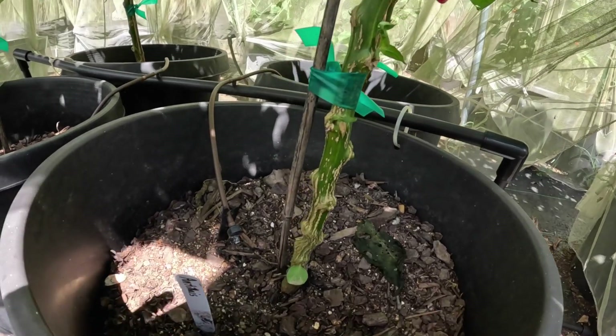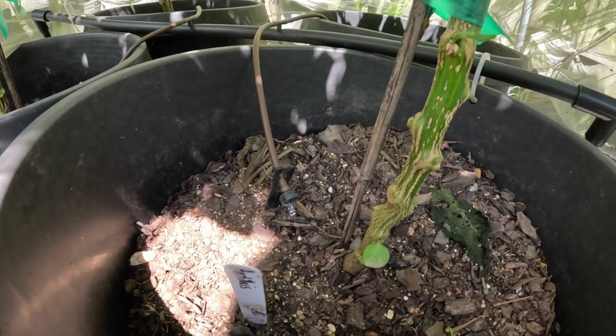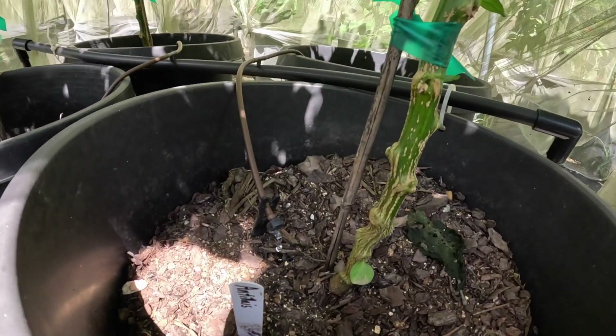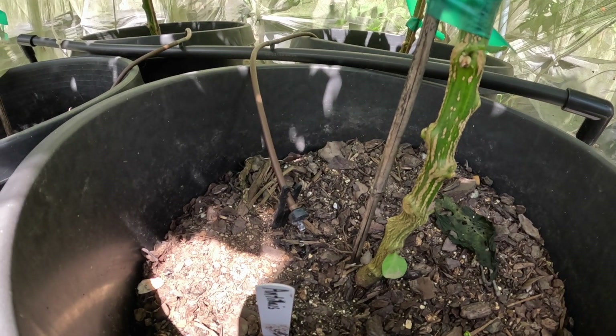Oh look, the drip irrigation is coming on — just in time. Some of the plants are getting a little wilty. You see how the plants are getting a little wilty? Here's my drip irrigation, if you wanted to see my drip irrigation working.